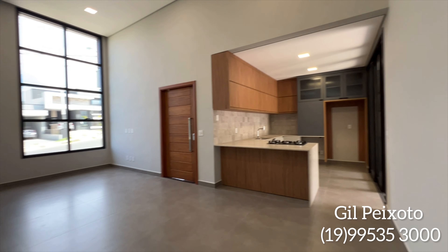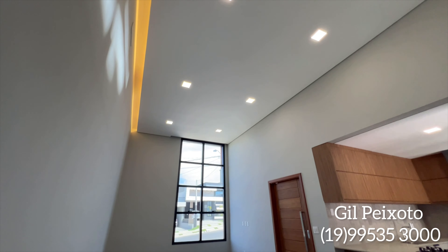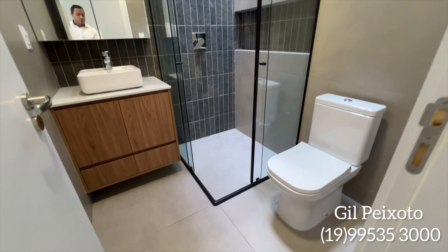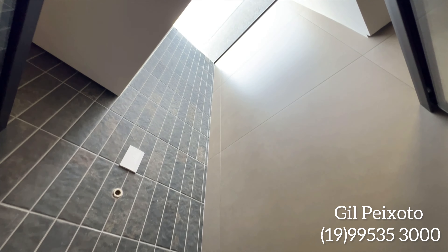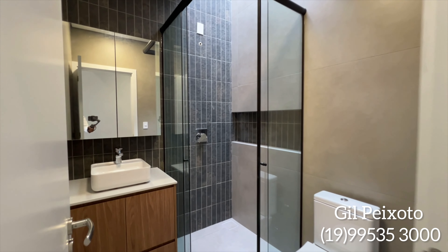Antes de conhecermos a cozinha americana com planejados, vamos apresentar o lavabo. É um projeto com três dormitórios, sendo uma suíte com closet. Vamos apresentar o banheiro social, com gabinete, box já instalado, cuba na cor branca e espelho já instalado também. Vemos aqui a parte do nicho e a claraboia, muito utilizada em várias construções, que ajuda muito na iluminação.